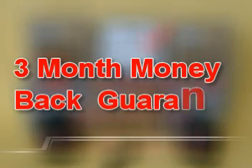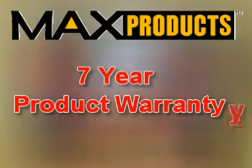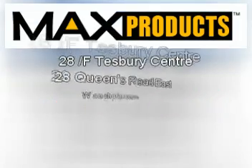Max Products USA offers a full refund to any customer who is not completely satisfied with the results of FuelMax within three months from the date of purchase. FuelMax is provided on the market with a seven-year guarantee by Max Products USA. Max Products wishes you a safe and pleasant journey.